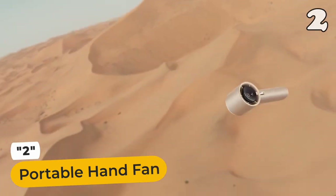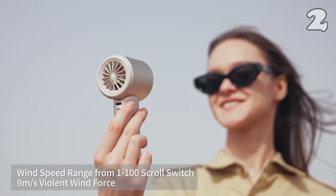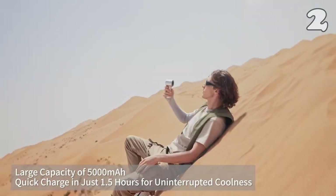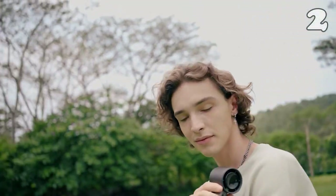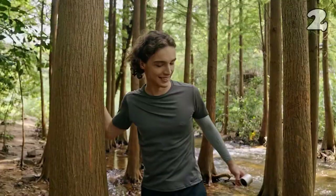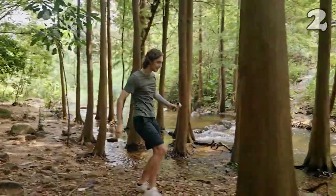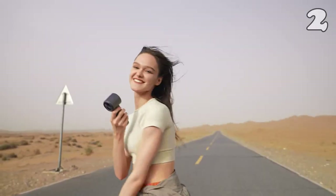Whether you're taking a leisurely park stroll or seeking solace in the desert, this fan's got your back. Its sleek design and powerful breeze make it a must-have for scorching days. Quick charge in just 1.5 hours for non-stop coolness with its 5,000 mAh large capacity. Check wind speed and battery level at a glance on the digital display screen. Elevate your style with its metallic appearance and superb texture. Stay cool in style.